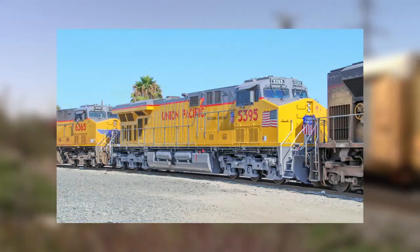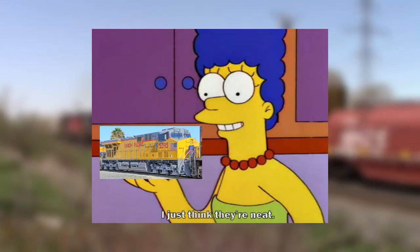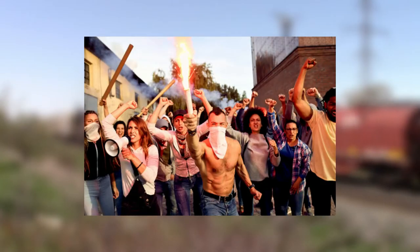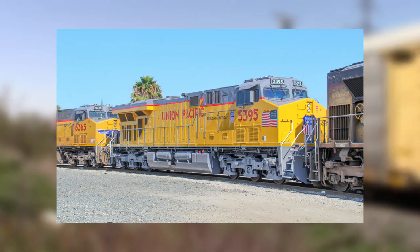Recently, Union Pacific started unveiling a new paint scheme for their locomotives, and it was left with a mixed reception. Some people were fine with it, others didn't like it at all. I can understand why. As for me, I'm gonna be honest — I don't think the livery is that bad. It just needs some improvement.